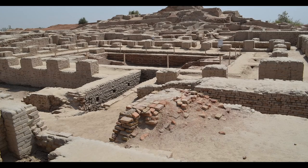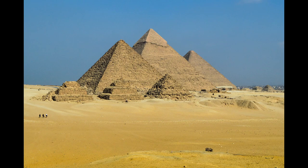Outside Japan, at this time, the Indus Valley civilization was rising, and the Pyramid of Khufu, the largest of the three main pyramids of Giza, was being built.